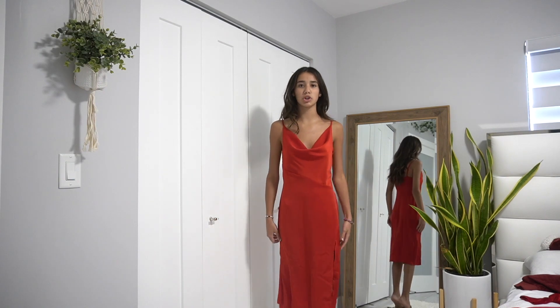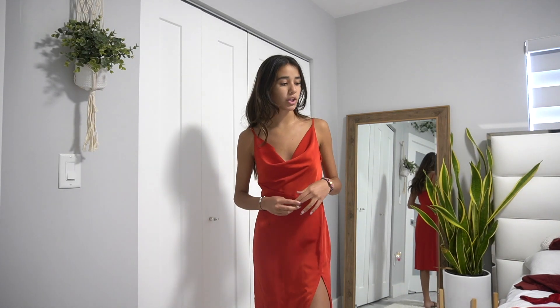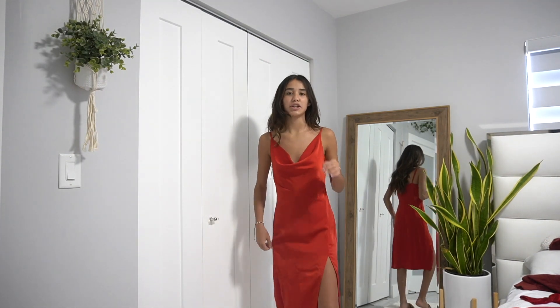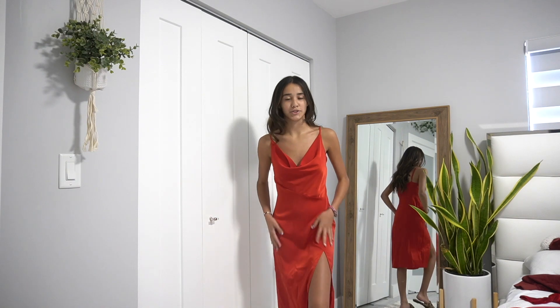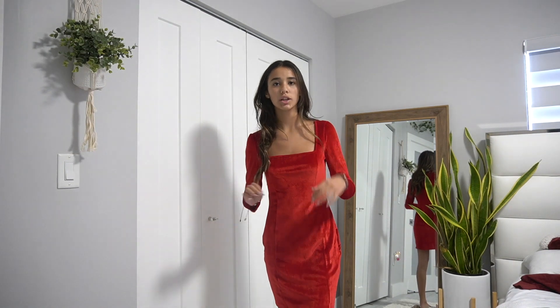This next dress is a long red slip dress from Shein with a slit on the left side. I ordered it for my quinceañera pictures and also took some sunset photos in it. It's super pretty for a Shein find. I probably won't wear it for the lunch but it's a gorgeous dress.